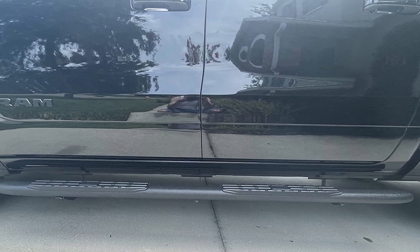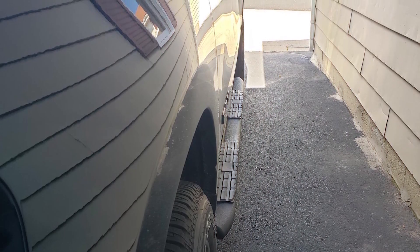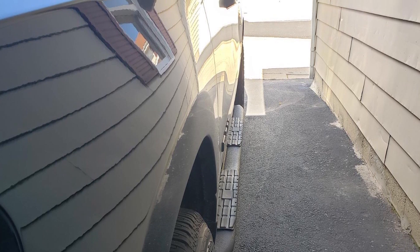Installation is straightforward with no drilling required and all necessary hardware included. The TAC 425 Side Steps are designed to fit perfectly, providing a seamless look and excellent functionality. They are a durable and stylish addition to any Ram 1500 Crew Cab.